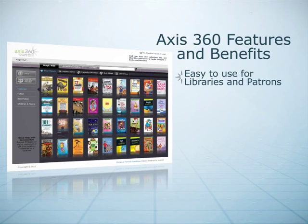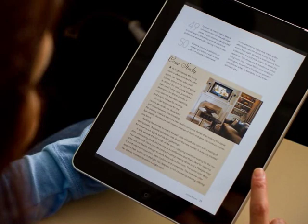AXIS 360 is easy to use for libraries and for patrons. Although it has many rich features, library staff will find it easy to set up, learn, and use.